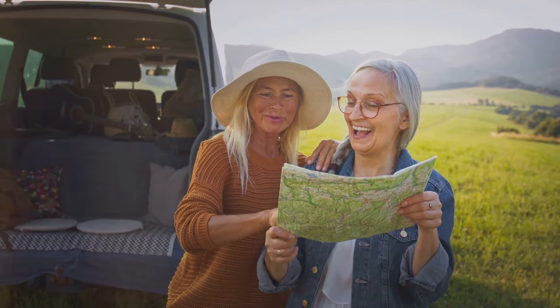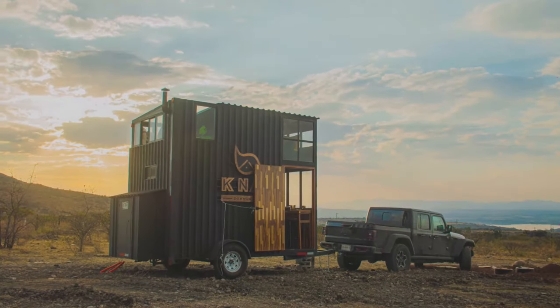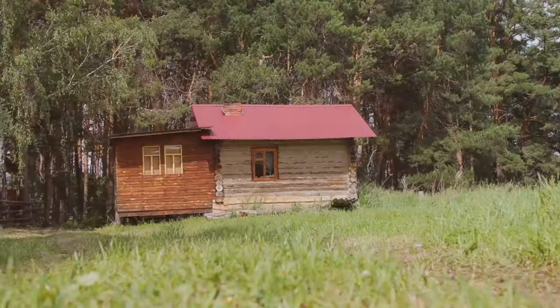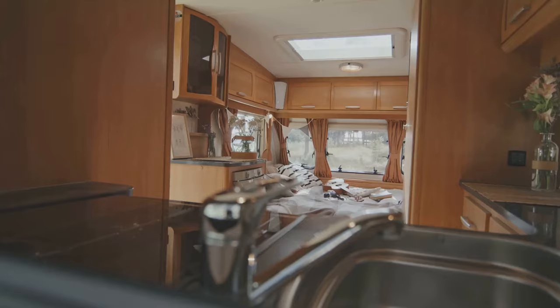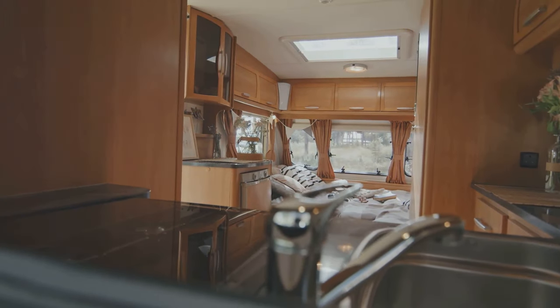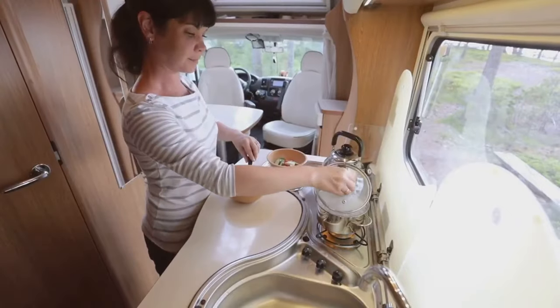Ever dream of picking up and moving on a whim? This next tiny home makes that dream a reality. Built on a trailer, this home goes wherever you go. Visit the grandkids one month, explore the national parks the next — the possibilities are endless. And don't worry about sacrificing comfort for mobility. This home is packed with features that make it feel like a true home on wheels, from its spacious living area to its fully functional kitchen.